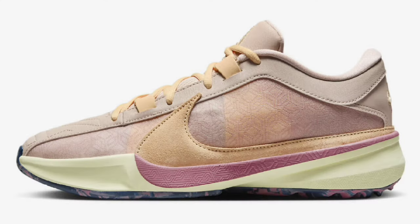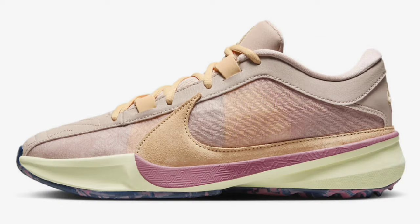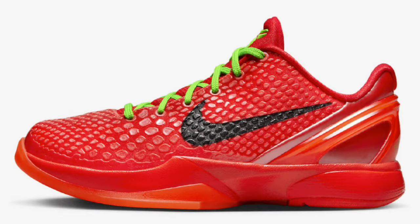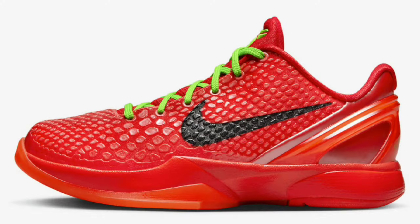What's good YouTube, your boy Bosco back with another video and we got some more updates from Nike basketball for the holiday season of 2023. There's a lot to look forward to. Without further ado, let's go ahead and get into these sneakers.